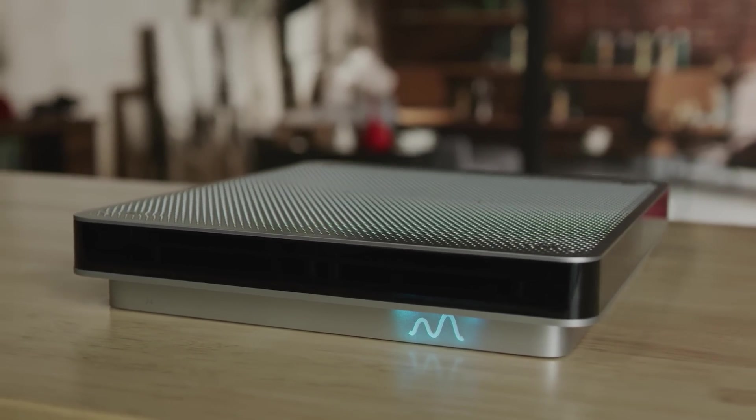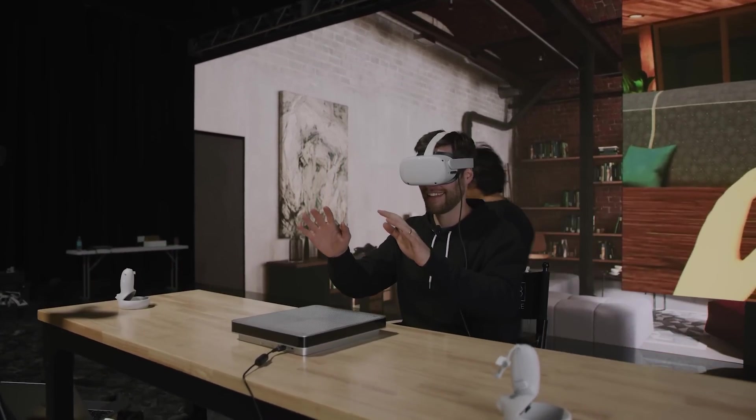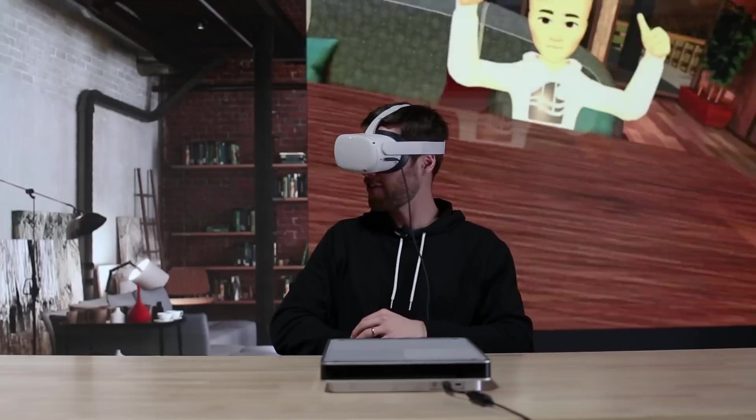Alright, that's it for now. If you're interested in learning more, be sure to listen to our podcast with the founders next, and let us know what you think of the Emerge Wave 1 and the ultrasound technology that it uses down in the comments below.